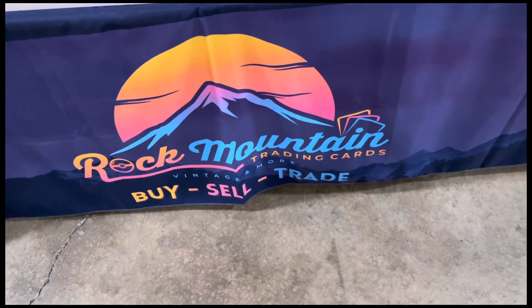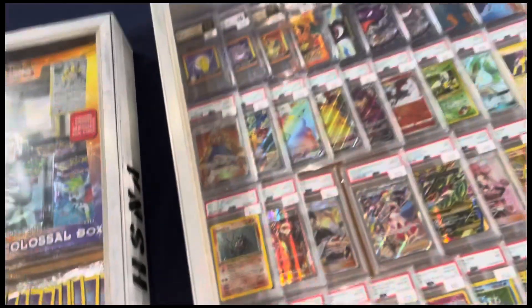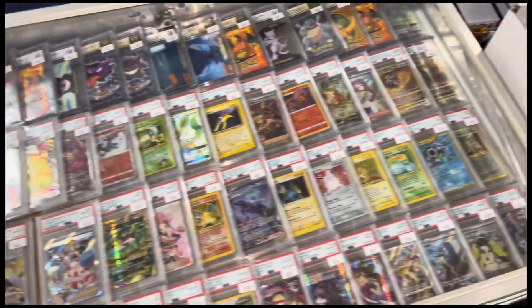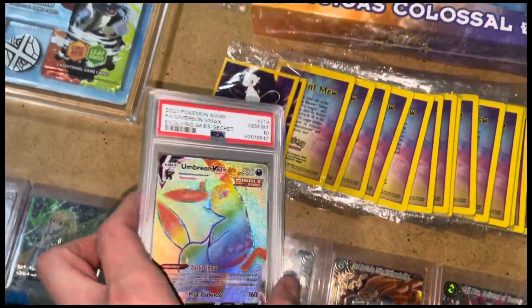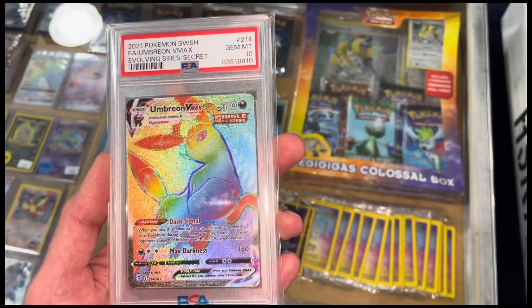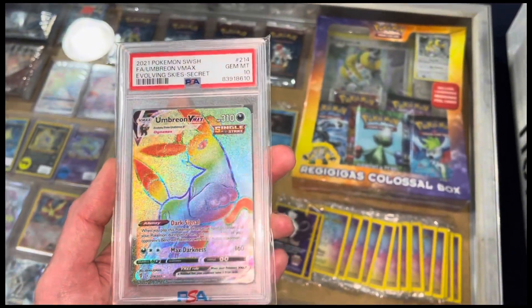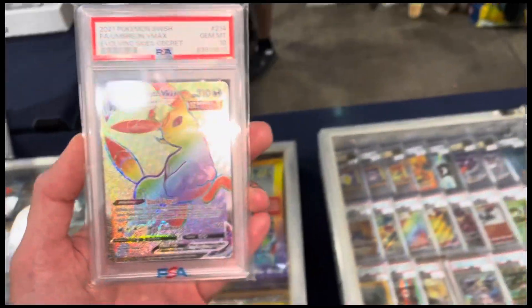All right, I'm at Rock Mountain Vintage Trading Cards — Buy, Sell, Trade. One of the coolest booths at Hawaii PopCon. They got some cool stuff. You can see them a lot at Collect-a-Cons as well. First deal of the day — picked up this Umbreon VMAX PSA 10 for 50 bucks. So that's first deal of PopCon. How do you guys think I did? Let me know in the comments.